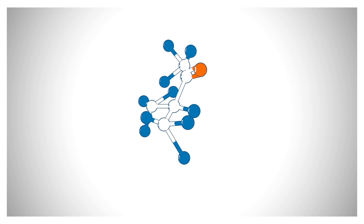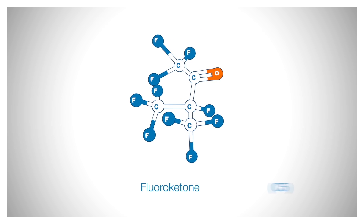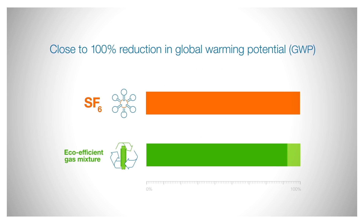Now, ABB and 3M have developed a new gas mixture based on a type of chemical compound called fluoroketones. When researchers first saw the results, they were impressed.